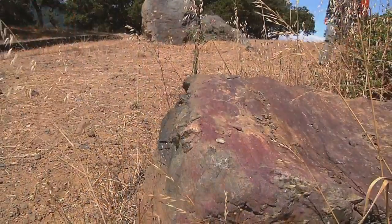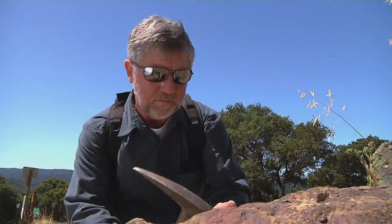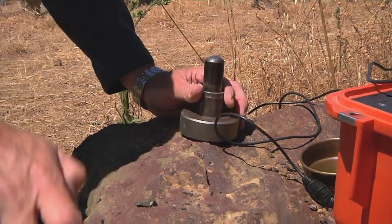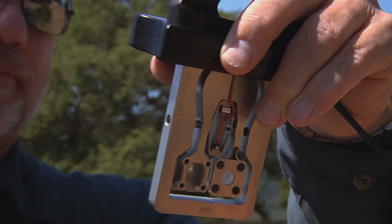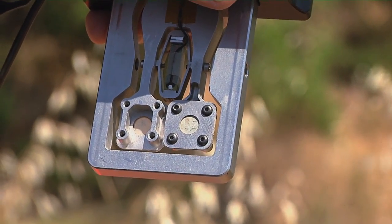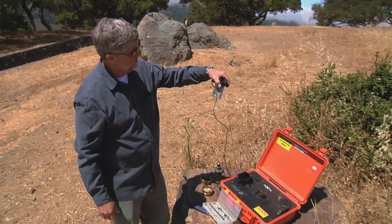Tell us how the CheMin instrument evolved into a commercially produced product. I used to work with David Blake at NASA, and we developed a number of prototypes to demonstrate the capability of the technology. In the process of doing that, we had a chance to test our instruments in the field — and that was the first time X-ray diffraction was taken out of the lab. Seeing the capability that geologists could use on-site was quite a revelation, and we saw a number of commercial applications that could derive from that technology.